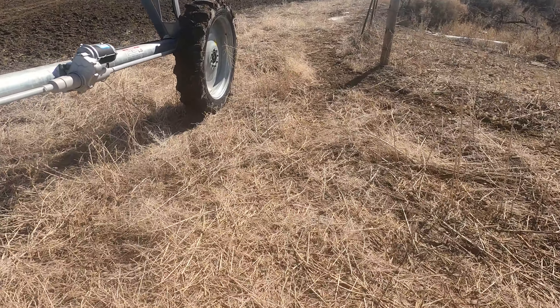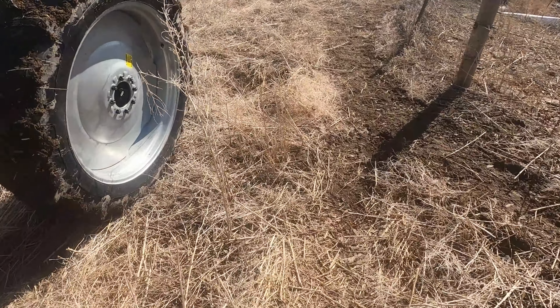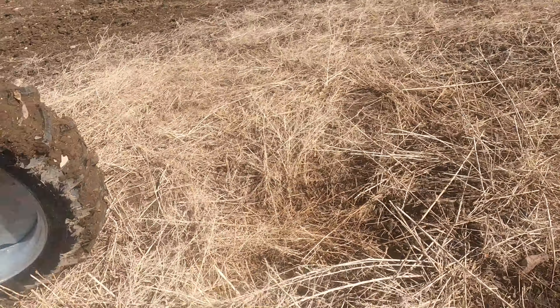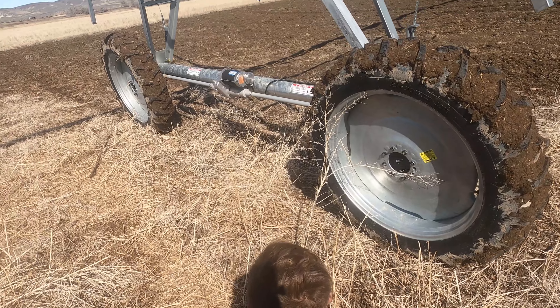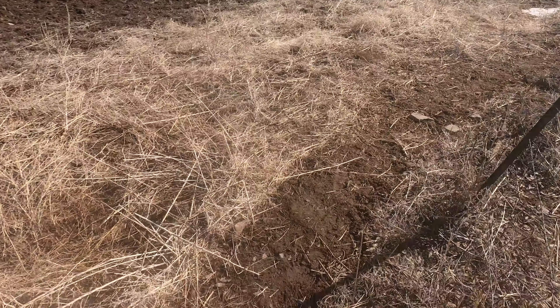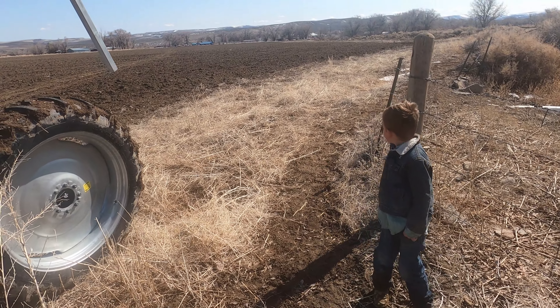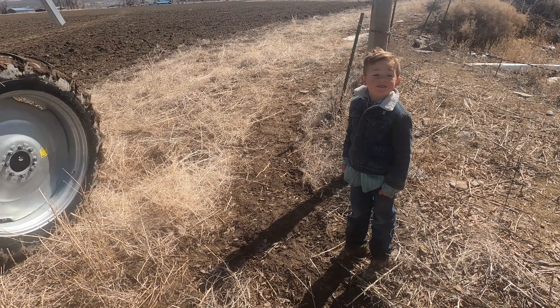We're gonna run into a hole here. Oh no. It's not that bad, it's not too deep. Wow Trevor, that is very close. Not good. It's not good.